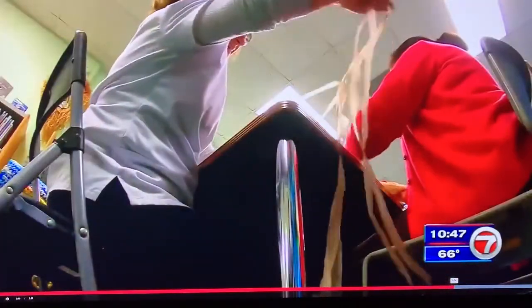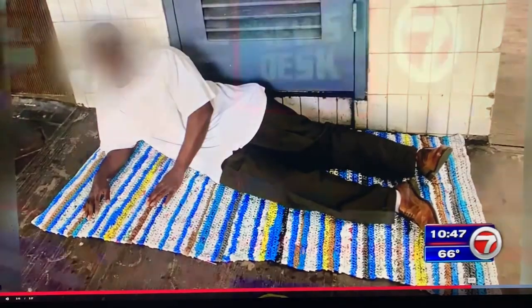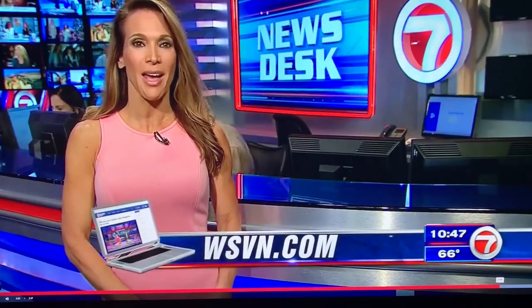Something so simple like taking a recycled plastic bag can change a life. The Helping Hands group meets every Thursday morning at 11 a.m. For more information, you can log on to our website at WSVN.com. At the news desk, I'm Christine Cruz, 7 News.